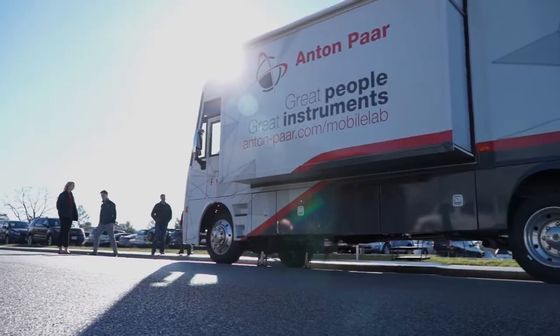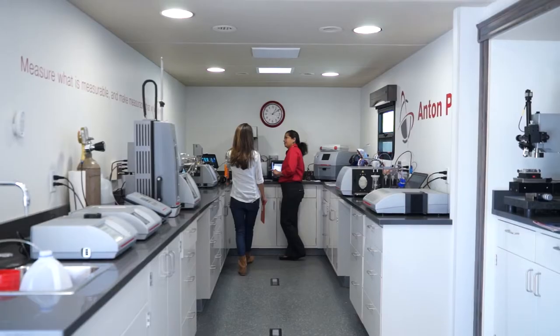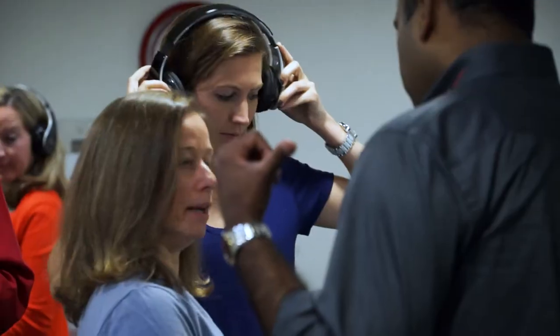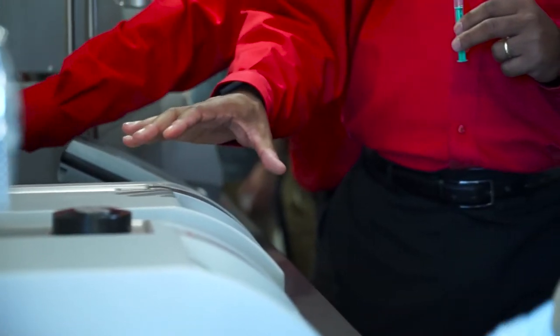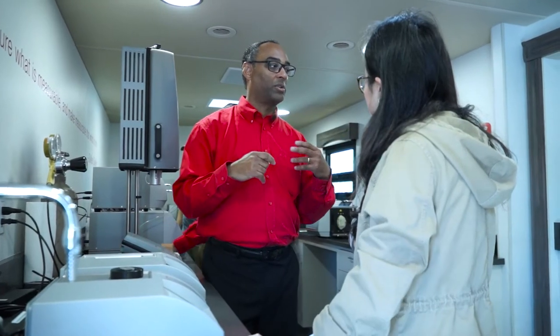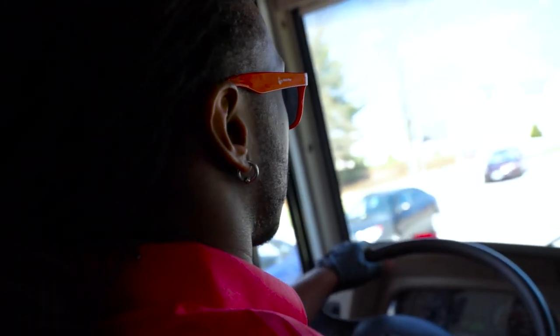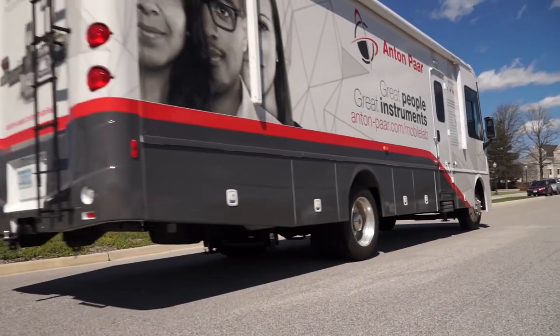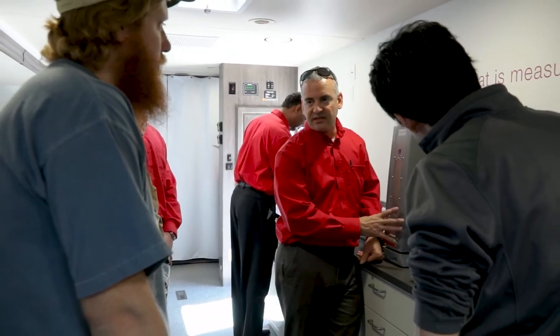The Anton Par Mobile Lab is a rolling show vehicle with 200 square feet of exhibit space designed to create an interactive learning environment with hands-on demonstrations. Our mobile lab travels across the country performing complimentary technical consultations tailored to your specific needs, and also supports the ongoing training and development of your team.